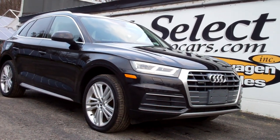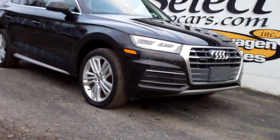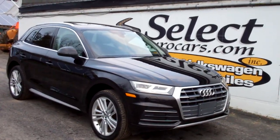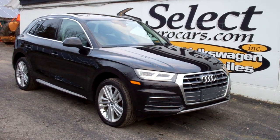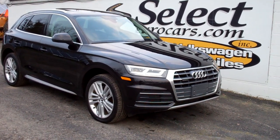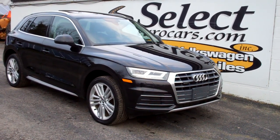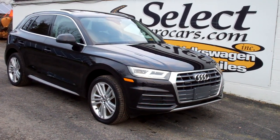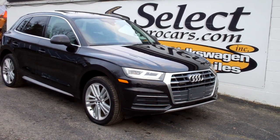2018 Audi Q5, S-tronic — of course automatic — heated seats front and rear, navigation and so much more, available here at Select Your Cars where we've specialized in Volkswagen and Audi for over 43 years and we're open 7 days a week. We have the original window sticker.